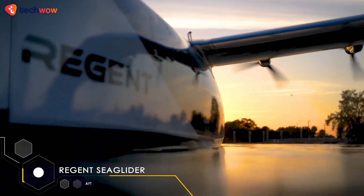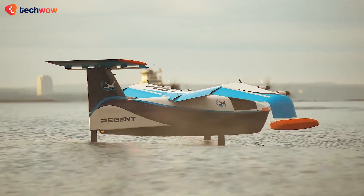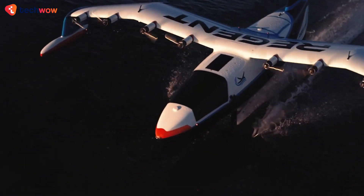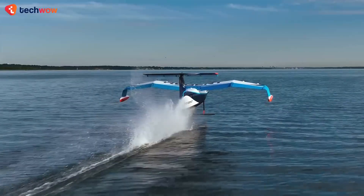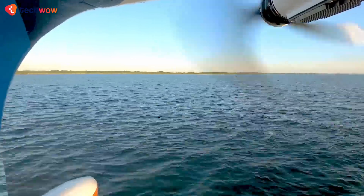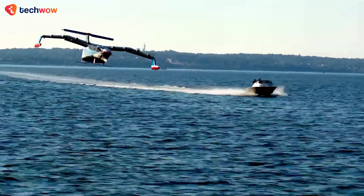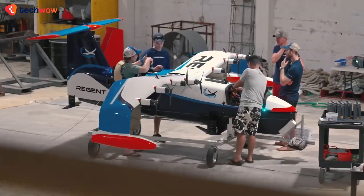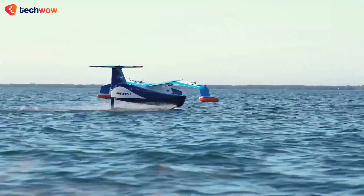The Regent Sea Glider is an electric seaplane designed for commercial use. It features a high-wing configuration for better visibility, and its hull is shaped like a boat to make it more stable on the water. The Sea Glider has a range of up to 180 miles on a single charge and can fly at a maximum speed of 180 miles per hour. It has a seating capacity of up to six passengers and two pilots. One of its unique features is its retractable landing gear, which helps reduce drag in the air. The Sea Glider is being developed for urban air mobility, with plans to launch commercial operations in Asia by 2024.